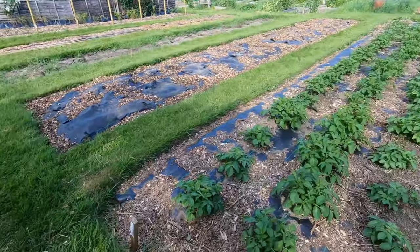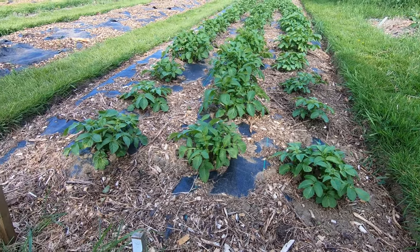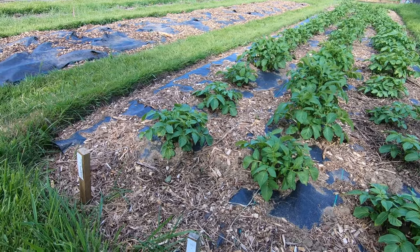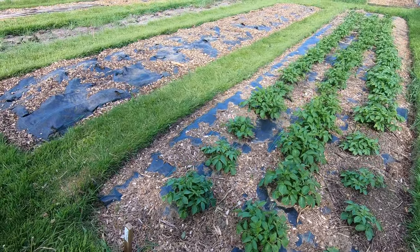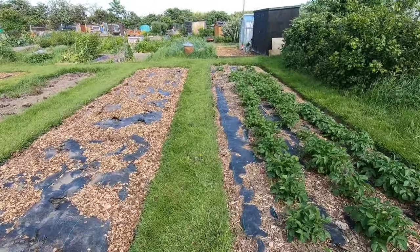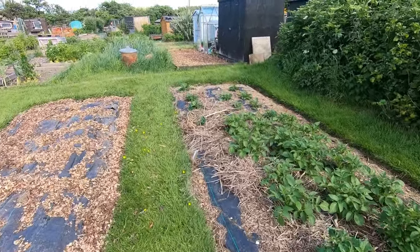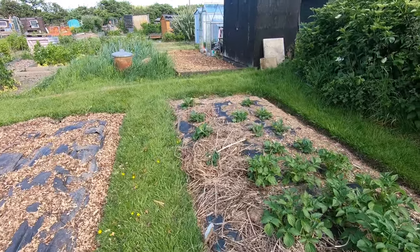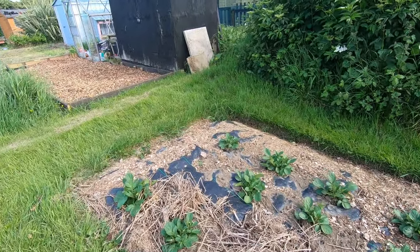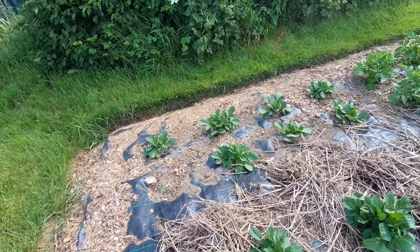Now in this bed we've got Cara, Kestrel and Casablanca — the ones that were left over. And then at the far end we've got some Sarpo Mira, which haven't grown as well just yet, but you harvest them late anyway. They're mainly there as a bit of a banker in case we get blight.